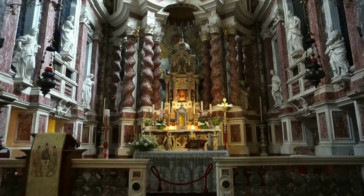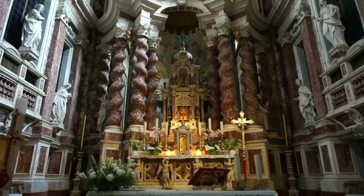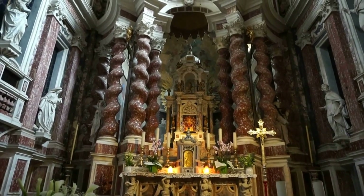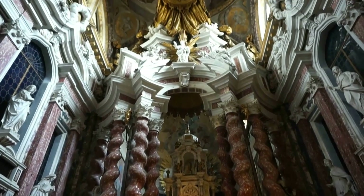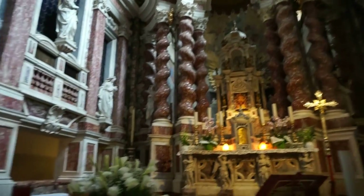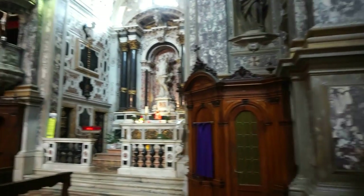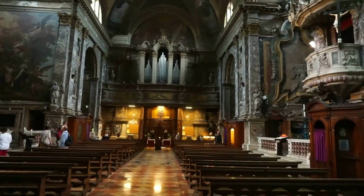Let's take a last look at the beautiful altar — let's get as close as possible. Look at that — stunning, beautiful, magnificent. This is Vec, thank you for joining me all the way from beautiful Venice. This was the church of Saint Mary of Nazareth, the Scalzi church.